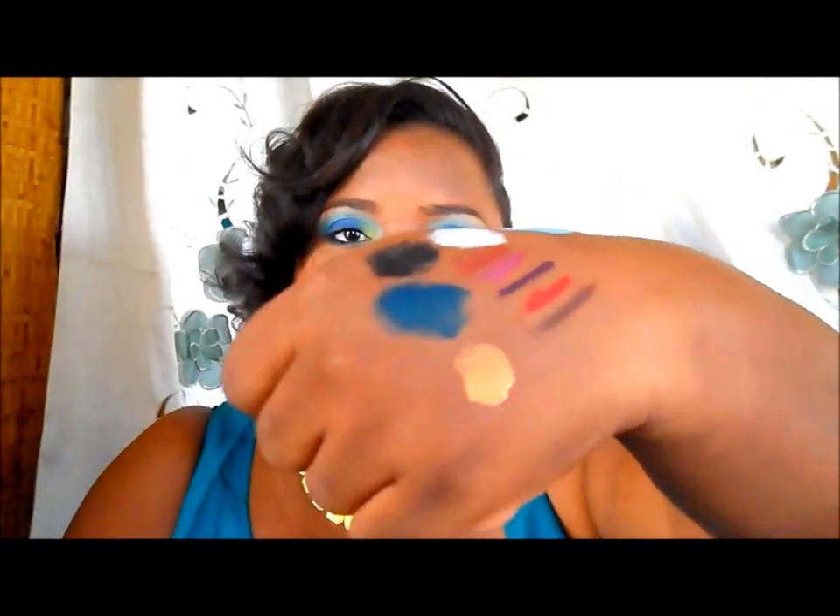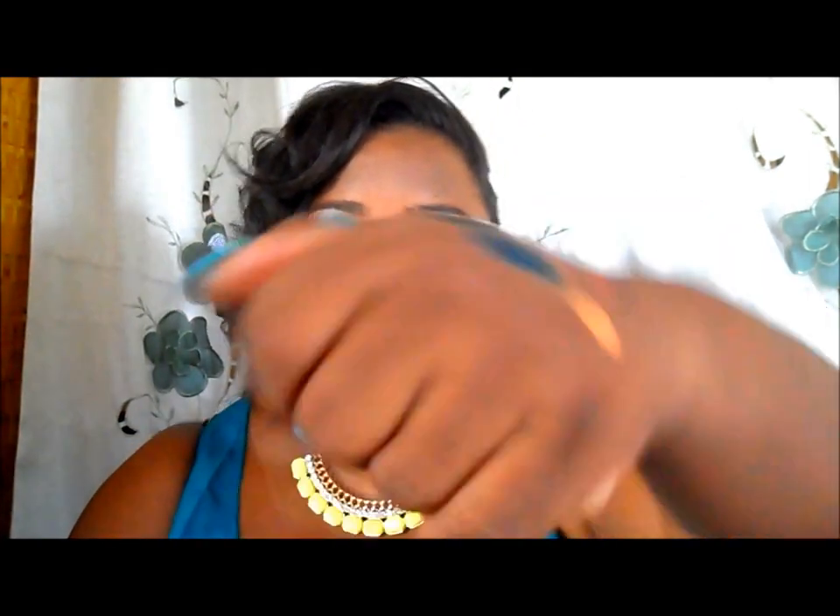I also got the matte peach luster — a lot of you ladies talked about it and told me to give it a try. I have swatches on my Instagram — it's a really nice orange-based light highlighter, great for women of color.